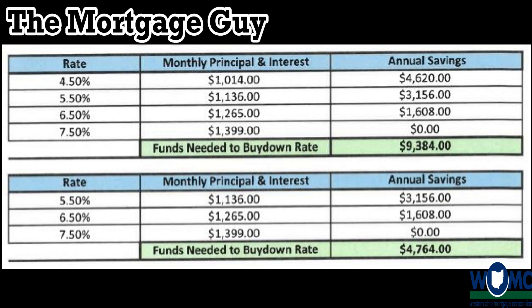This is not me quoting rates — just an example. If today's average market rate is 7.5% — which it is, actually 7.61% is the national average — and we're buying a $200,000 house, in year one your interest rate is going to be 5.5%, and in year two your interest rate is going to be 6.5%.